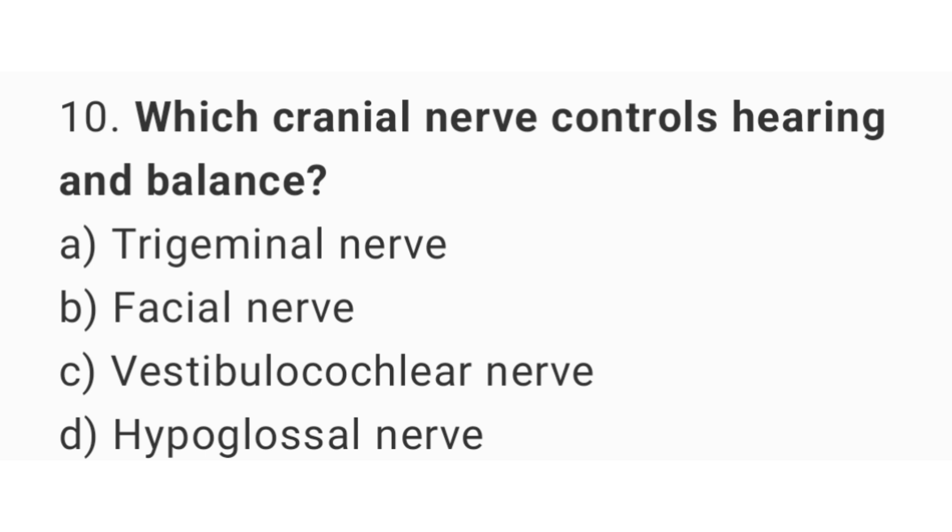Question number 10. Which cranial nerve controls hearing and balance? The right answer is option C: Vestibulocochlear nerve.